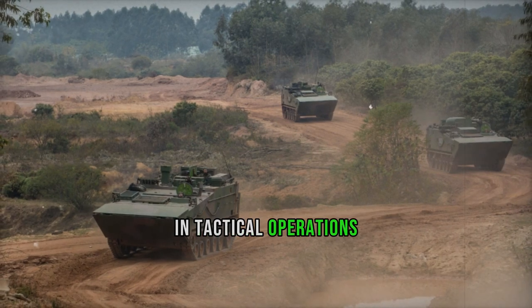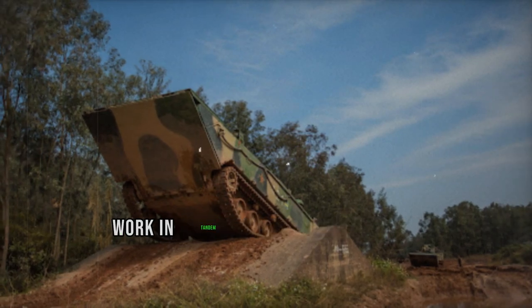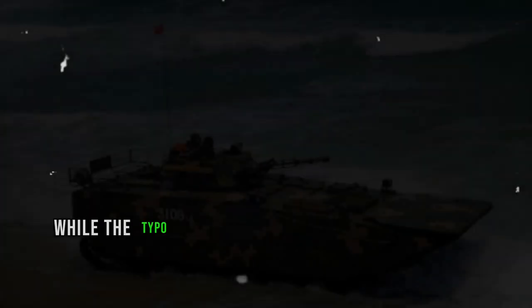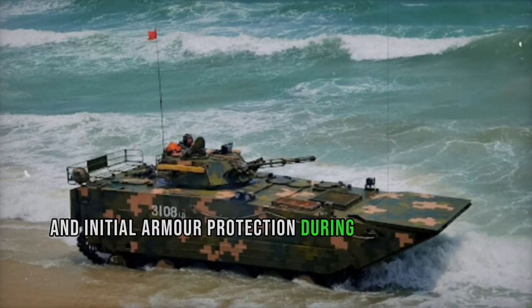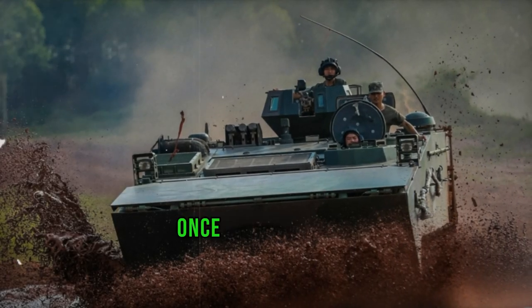In tactical operations, the ZBD-2000 and its variants, including the Type 001, work in tandem to secure beachheads and establish control over coastal areas. While the Type 001 focuses on troop transportation and initial armor protection during beach landings, it also serves to ferry personnel and supplies further inland once ashore.